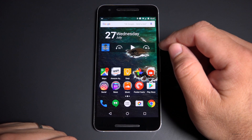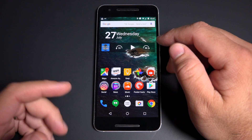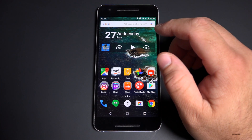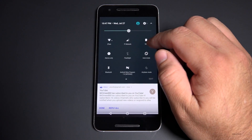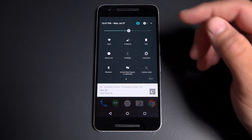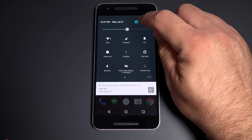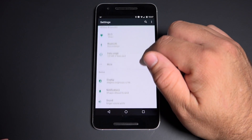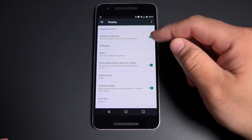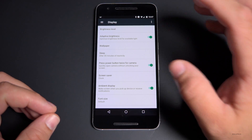The first tip has to do with screen brightness. Depending on which version of Android you have — this is Android Nougat Beta 5 — you can turn your screen brightness down to save battery life. But you can also have it adjust intelligently on its own, which is available in Android 5 or newer. If you go into settings and scroll down to display, you can enable adaptive brightness to automatically adjust brightness up and down.